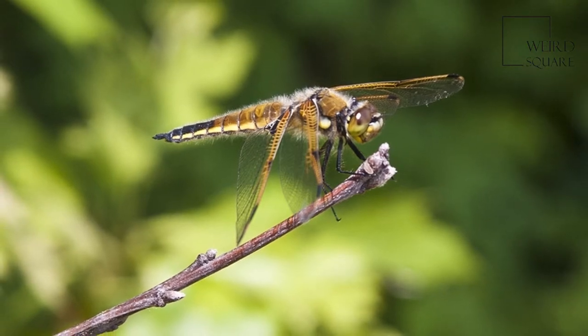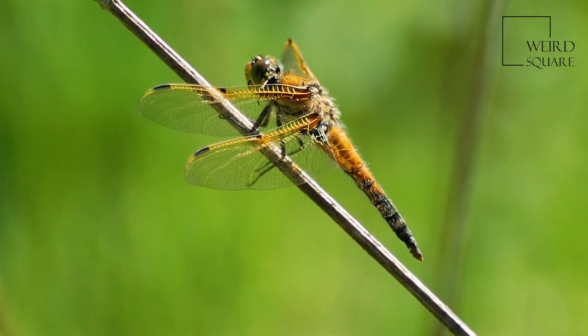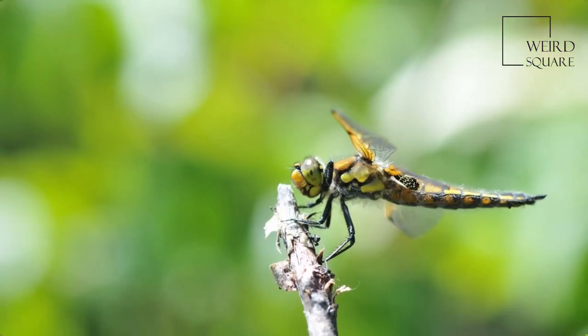Thus, the fovea of the eyes, which is sensitive to blue and UV radiation, is optimally suited to the detection of flying insects against the blue sky.